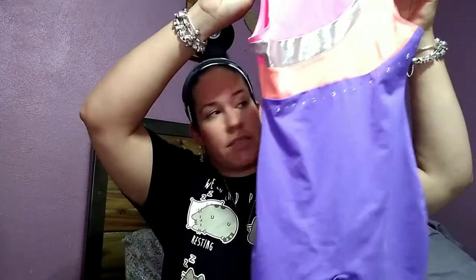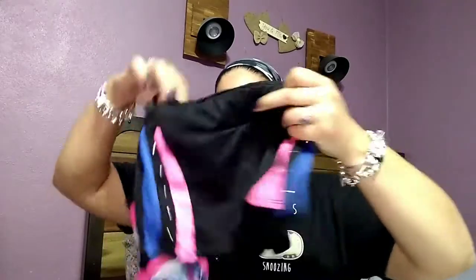My youngest daughter is into gymnastics, so they had a bunch of little leotards and I found a cute little set for her. And then I have the other bin that's now empty — and that's everything I got!